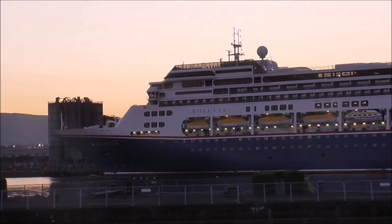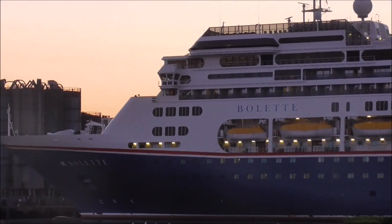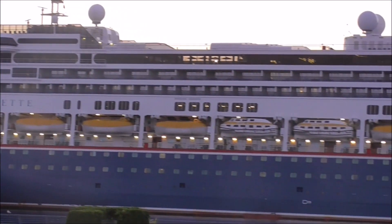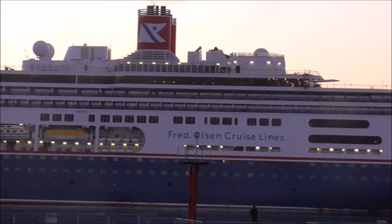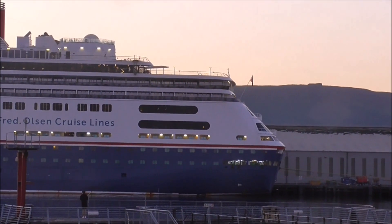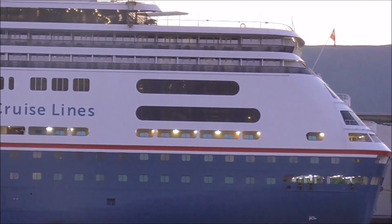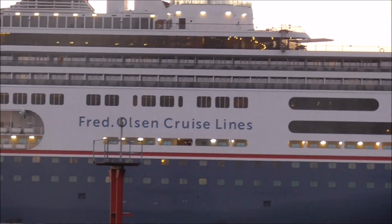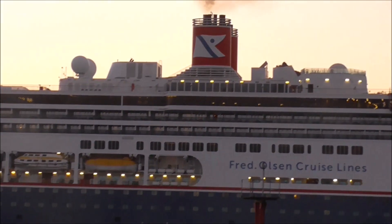I was childminding all day and couldn't get out to video this earlier. So this is the Boulette. It's been staying the guts of two days, which is unusual for any cruise ship coming into Belfast, because normally they come in early in the morning and they're away by half six or seven o'clock at night. It's owned by P&O, but it wasn't always — and it wasn't always called the Boulette. It was called the Amsterdam.